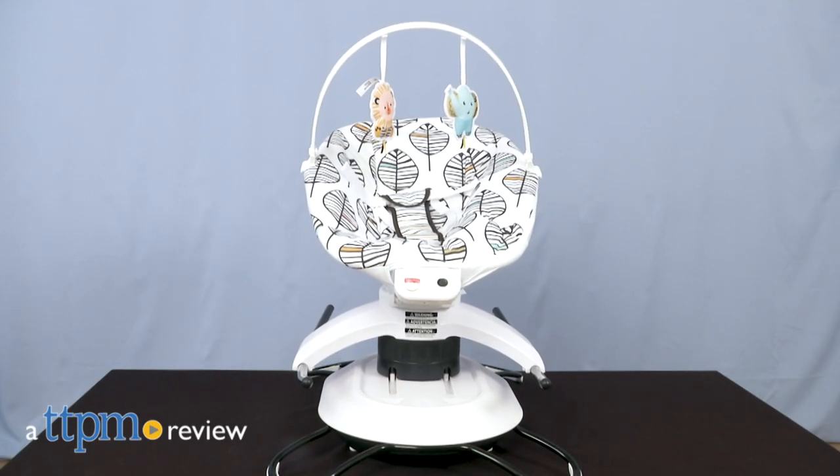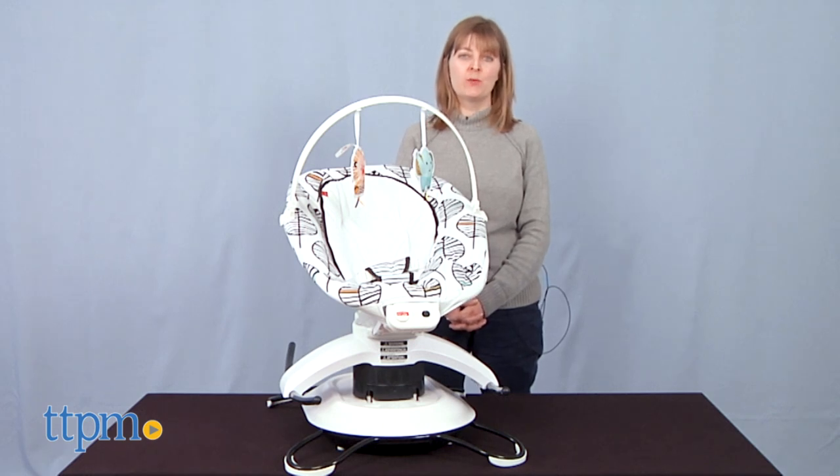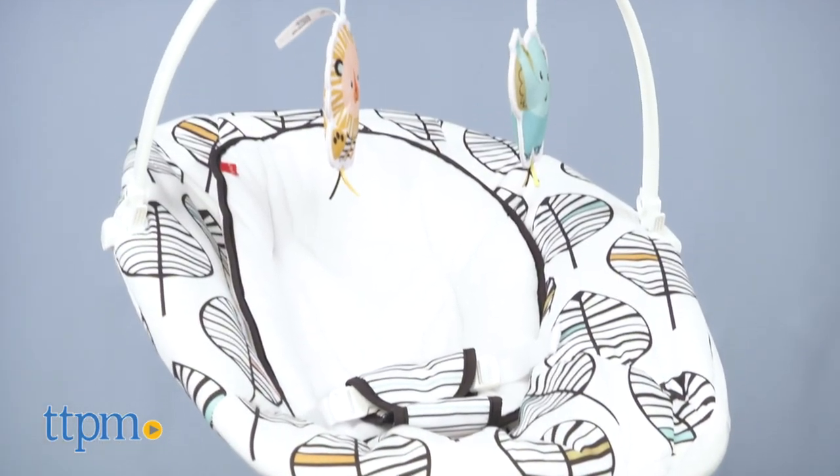Keep baby comfortable in one of two ways. Hi, I'm Laurie from TTPM, here with the two-in-one Susan Play Glider Plus from Fisher-Price. If you're looking for more great baby gear, click subscribe below to see all of our reviews.